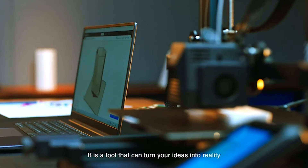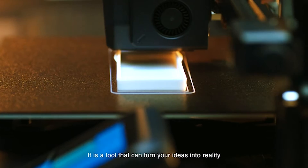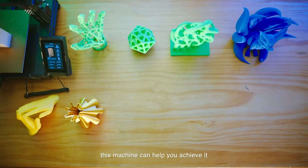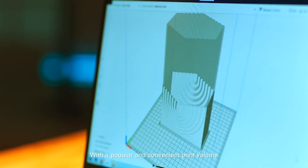The Neptune 3 Pro takes it a step further with auto-bed leveling, dual-lead screw drive, and a removable capacitive screen, providing you with an unparalleled 3D printing experience that's both quiet and precise.